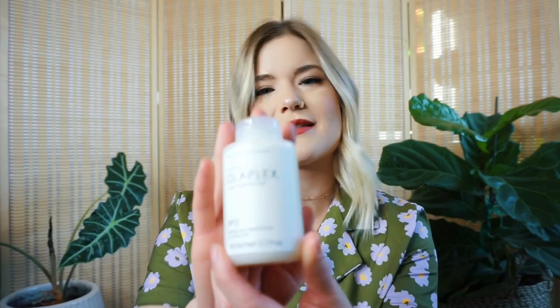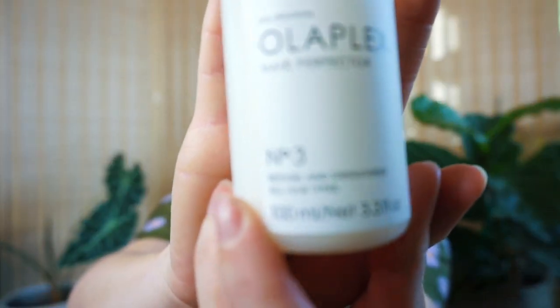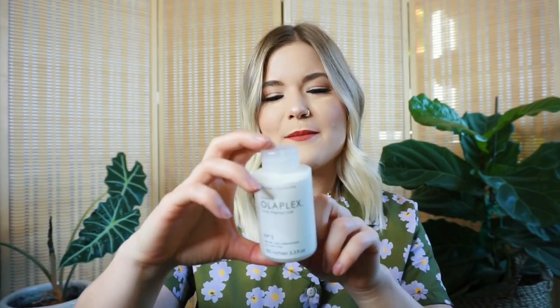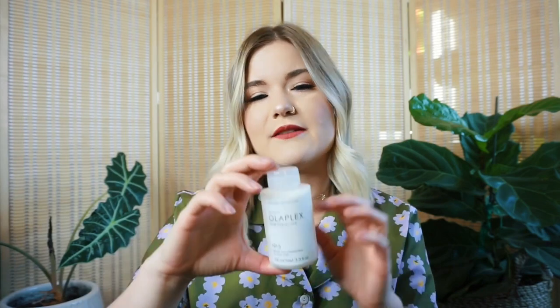After that I have Olaplex Number Three. This is more of a treatment than a mask, so it's not going to replace your conditioner — you still need to use conditioner. The directions say to use it once a week for damaged hair, or two to three times a week, leaving it on for 10 minutes, then shampoo and condition after. It's really amazing. If you have completely damaged hair and you're wanting to go lighter but your hair is compromised, you should use this to balance your pH and get your hair healthy again.